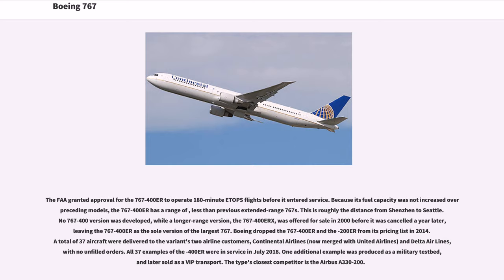Boeing dropped the 767-400ER and the 200ER from its pricing list in 2014. One additional 767-400ER example was produced as a military testbed, and later sold as a VIP transport. The type's closest competitor is the Airbus A330-200. The 767-400ERX, a longer-range version offered in 2000, was powered by the Engine Alliance GP-7000 and the Rolls-Royce Trent 600, but was cancelled in 2001 after Kenya Airways provisionally ordered three examples, with the order subsequently switched to the 777-200ER.